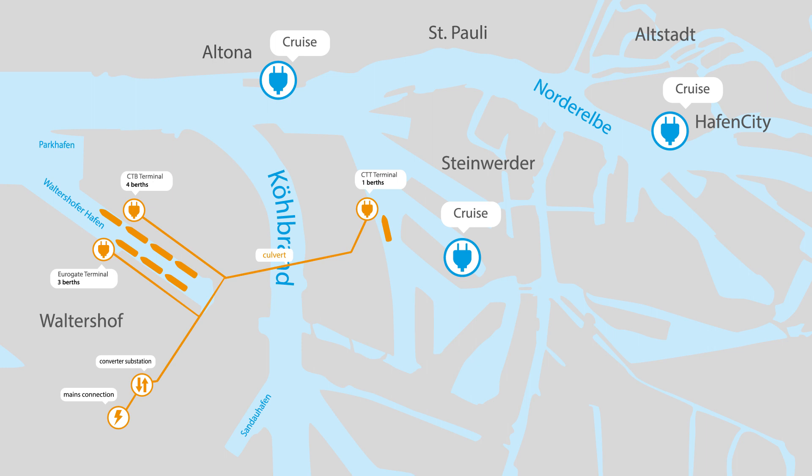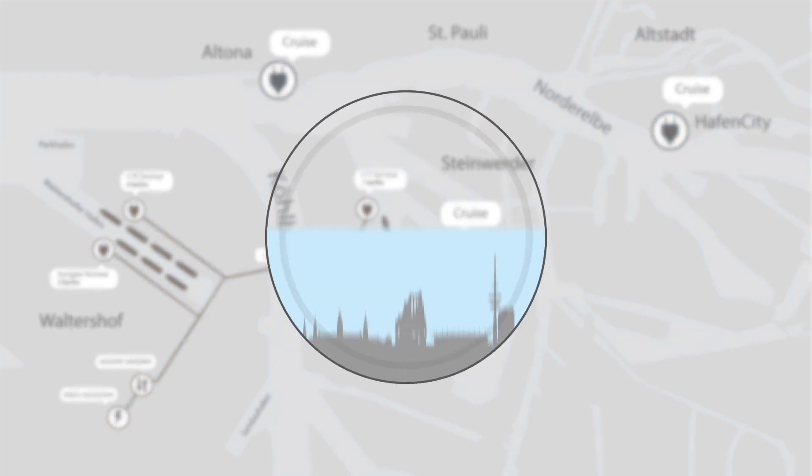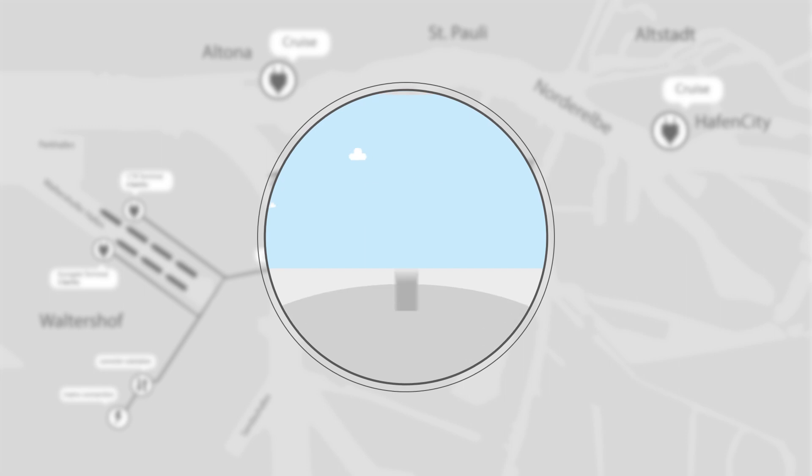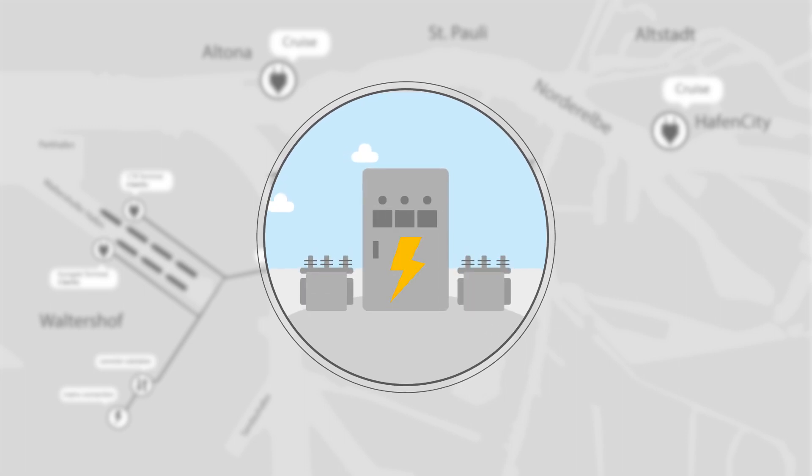The exact location of the charging points will be determined based on the provisions of the Hamburg Clean Air Action Plan, usually where the city benefits most in terms of air quality. To realize the project, large-scale construction work is set to start soon. Among others, three converter substations will be built and six kilometers of power cable laid.